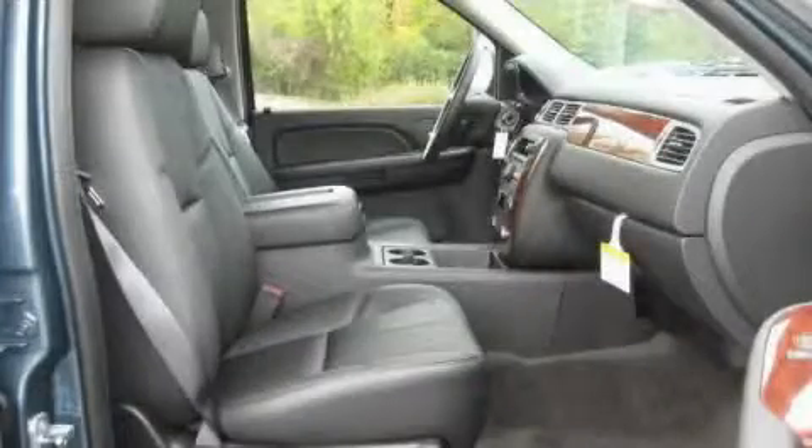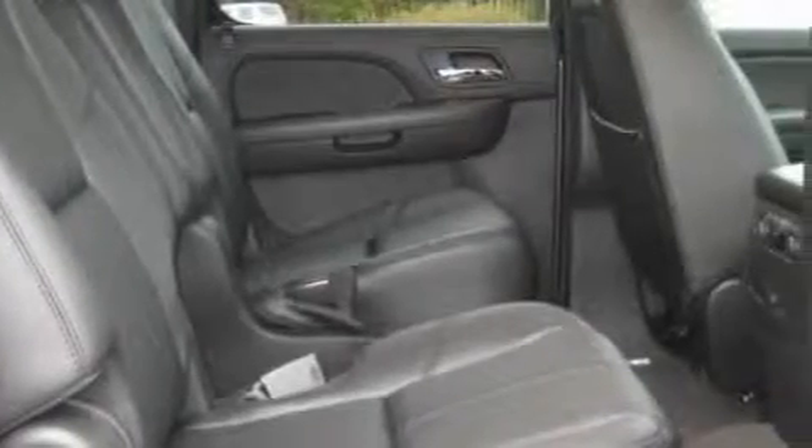The responsive 8-cylinder engine, connected to a smooth shifting automatic transmission, gives you the edge in almost any driving situation. Stop by today and test drive this SUV for yourself.